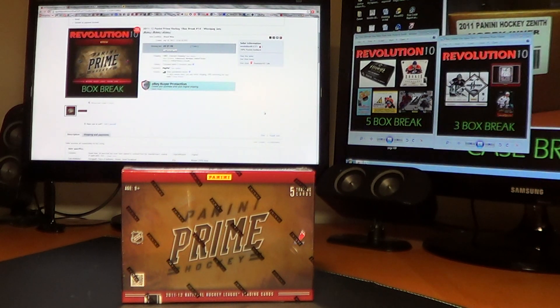How's it going, everybody? Revolution 10 Collectibles here with our 2011-12 Panini Prime One Box Break Number 14.